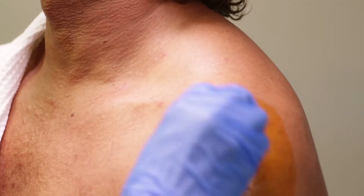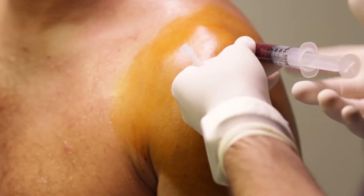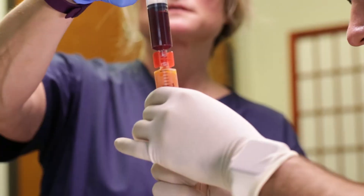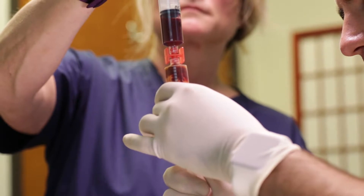The stem cell harvest from the hip that I was concerned about before wasn't bad at all — you don't really feel anything. It's uncomfortable in the sense that you feel someone knocking on your hip, but there's no pain, no real discomfort. The harvesting of the adipose stem cells wasn't uncomfortable at all; I actually expected it to be more uncomfortable than it was.